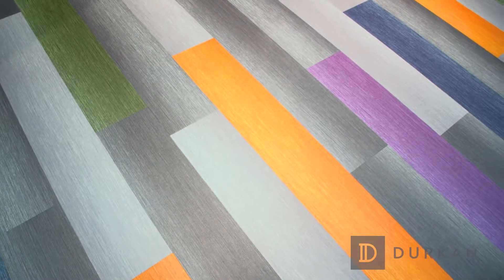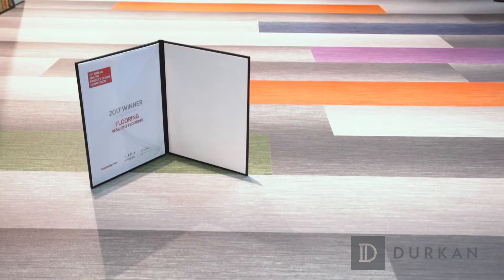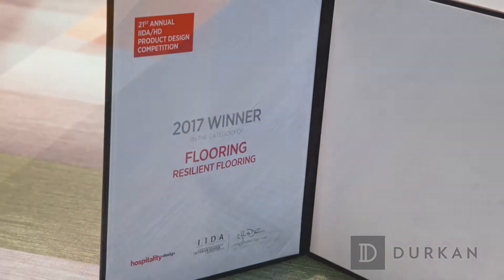We're launching a couple of new collections. Everything on the booth is a new launch today. We're particularly excited about the Lineate flooring that we're standing on, because we just won Best in Show for Resilient Flooring with this particular product. It's a beautiful home-grade LVT tile, which we're incredibly excited about.